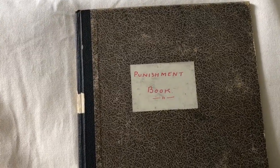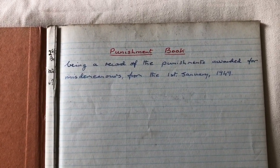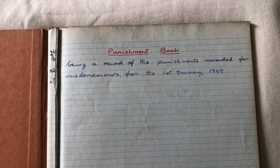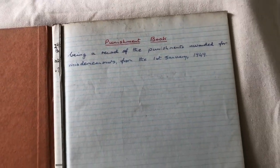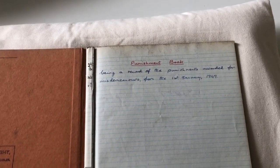That's why I brought out this lovely little article — it's the Punishment Book from the Bow Street Distillery: 'a record of the punishments awarded for misdemeanours from the 1st of January 1949.' There were certain things that just couldn't be tolerated. To our ears, 'Punishment Book' sounds very harsh, but when we look into it, you'll find there's a bit of humanity as well.